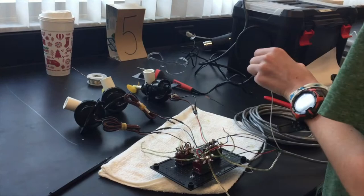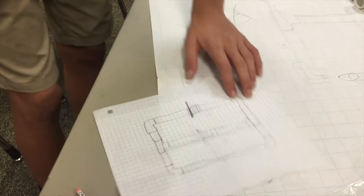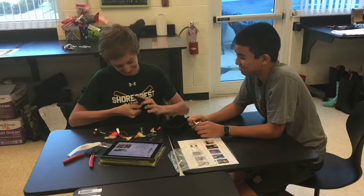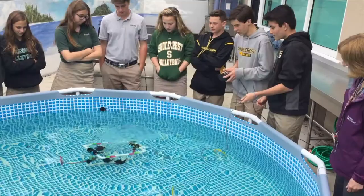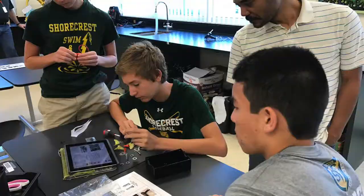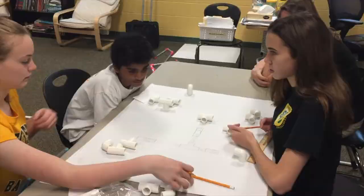There are three teams. The control box team worked on the black box you see there. The design team worked on the actual design of the PVC and how the motors were going to attach, and the motor team attached the PVC to the motors. We had to make it go down to the bottom and complete these challenges, which were supposed to simulate real-life problems — for example, how to clean up after a coral reef.